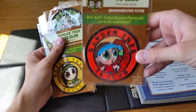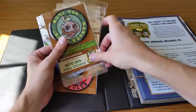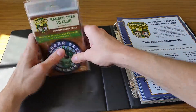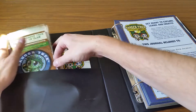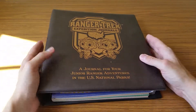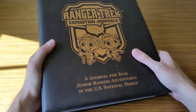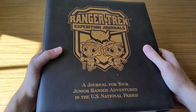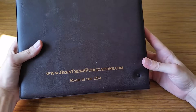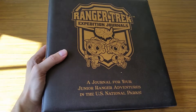So they've got a nice set of products — magnets, postcards, stickers, a journal booklet, and everything else. Definitely, if you're a national park lover, check them out because I think you would really enjoy having this nice keepsake journal for all your adventures and keeping it all in one place. Check out more of their stuff at rangertrek.us or beentherepublications.com — rangertrek.us is easier to remember though.